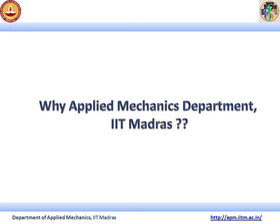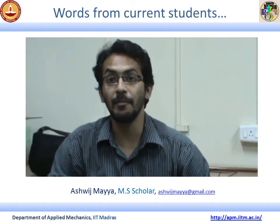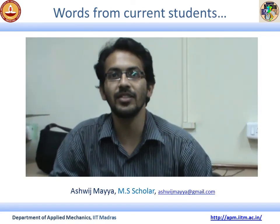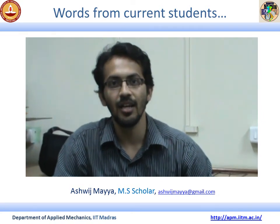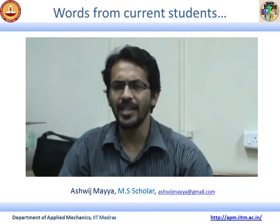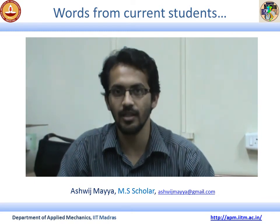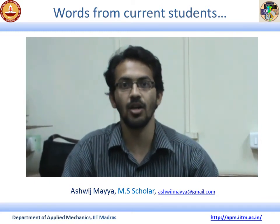Let's look at what current students and alumni of the Applied Mechanics department have to say. Hi, I'm Ashwaj. Applied Mechanics is a great place to be in. Placement-wise, we have a good number of companies coming here like Airbus, GE, Ansys, GM, Honda, and Ashok Leyland. Publication-wise, we publish a good number of papers throughout the year, and people attend a lot of international conferences all the time.